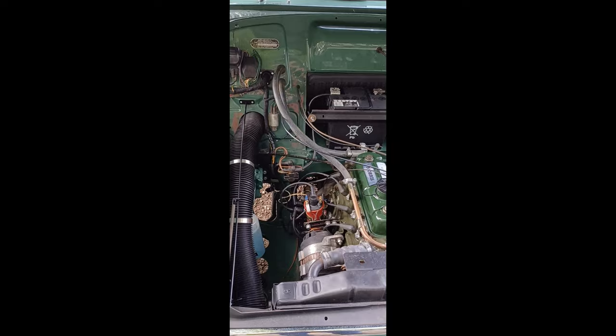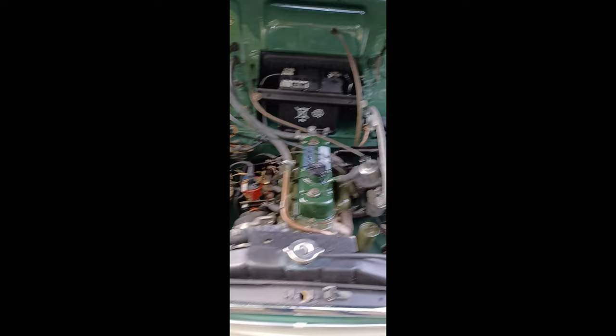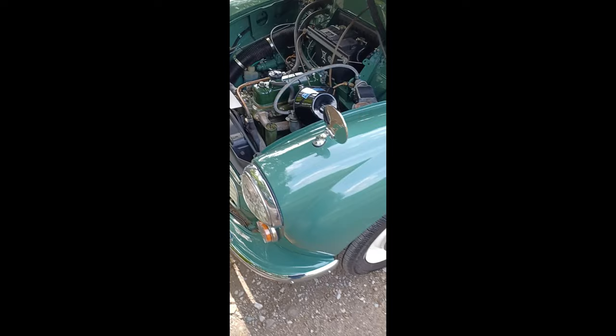Really nice and clean in the engine bay — the engine has obviously been out when it was detailed during restoration. Electronic ignition and alternator fitted. Inner wings, tight plates, and bulkhead are all good, really nice and clean — in keeping with the rest of the car.